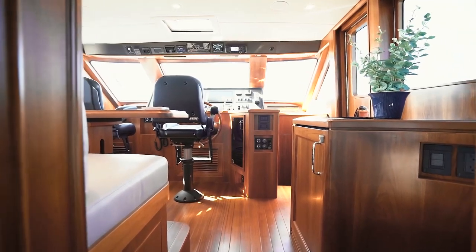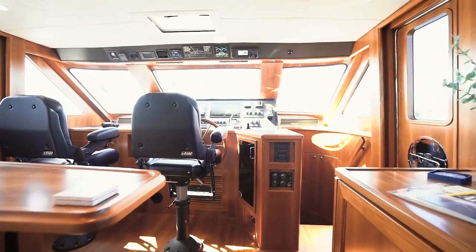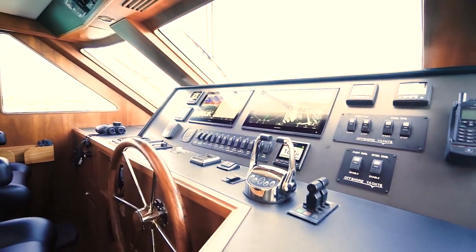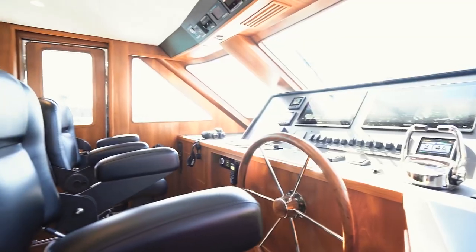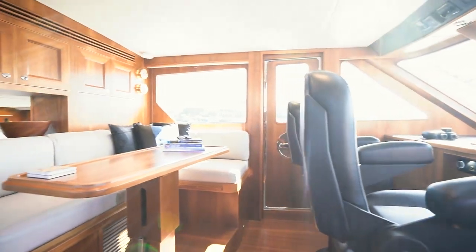As you step up into the wheelhouse, you see amazing visibility all the way around, a custom panel designed by the owner, important starboard doors for easy access, and a very comfortable settee — just to enjoy time together as a family, or as his and her captains for that matter.